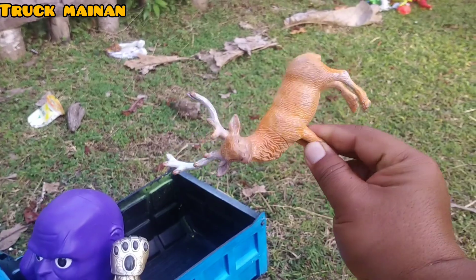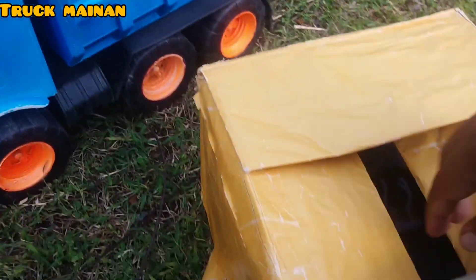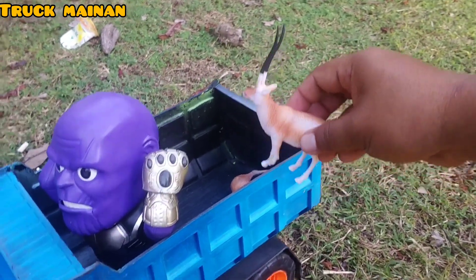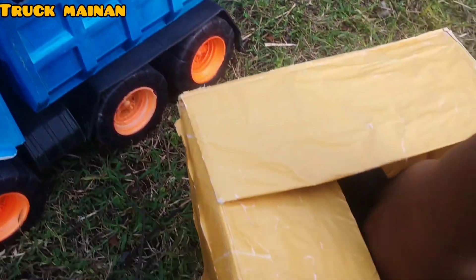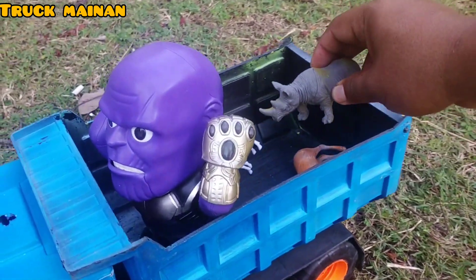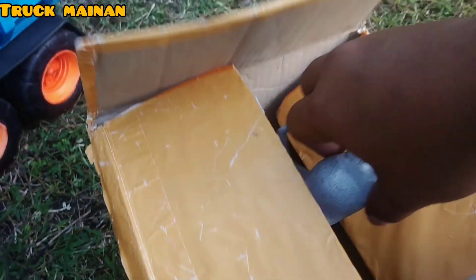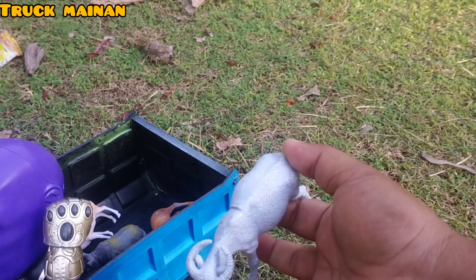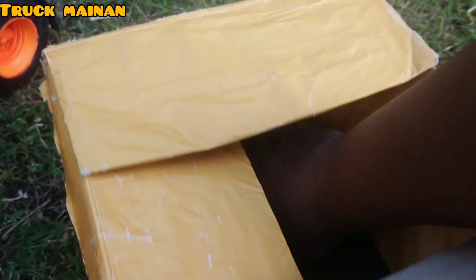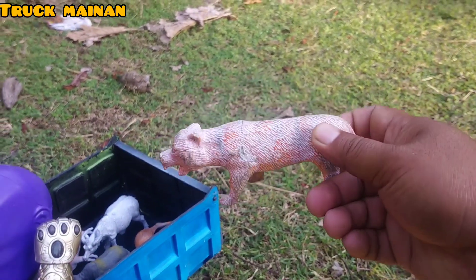Ini ada hewan rusak, teman-teman. Ada hewan kijang juga, mantul sekali! Ini ada hewan badak, warnanya warna abu-abu, teman-teman. Ada kerbau juga, wow kerbaunya warna putih, teman-teman. Ini kayaknya yang terakhir, teman-teman Widi, ada harimau lagi, teman-teman. Harimau putih!